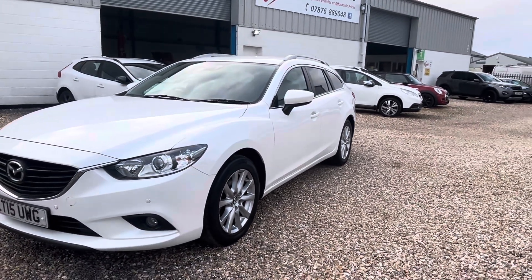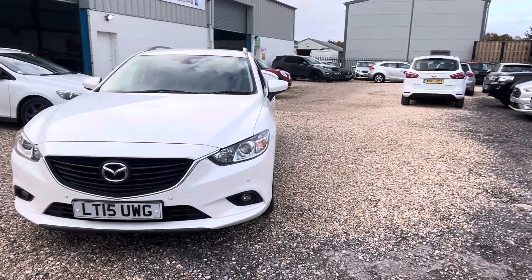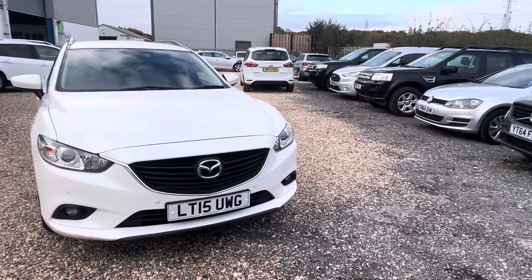It has at least nine services, two keys, keyless. It will leave us with a brand new MOT, 12 months breakdown cover, and it's freshly serviced.